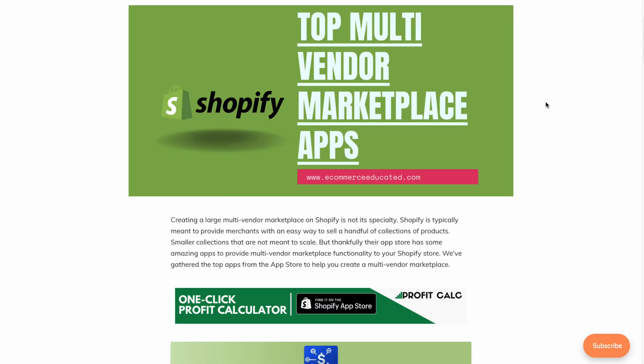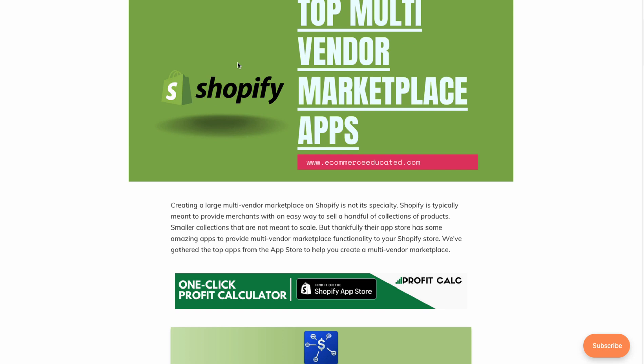What's going on everyone, it's Jamie here from Shopify Masterclass. Today we're going to take a look at the top multi-vendor marketplace apps for your Shopify store. This full list comes from our blog Ecommerce Educated, which has a full list of the top multi-vendor marketplace apps. In today's video we're going to look at the top three and go into detail on their key features, benefits, screenshots, pricing, and reviews.